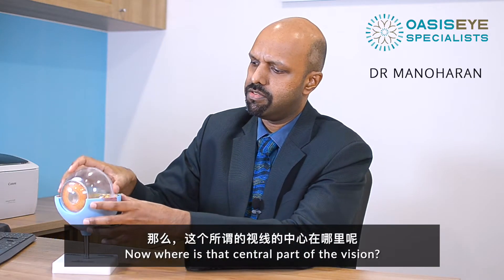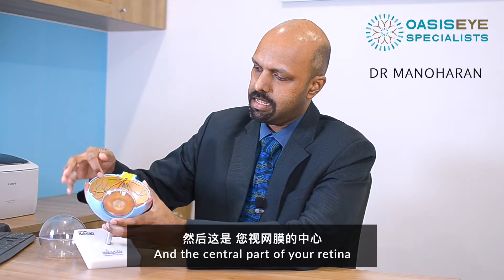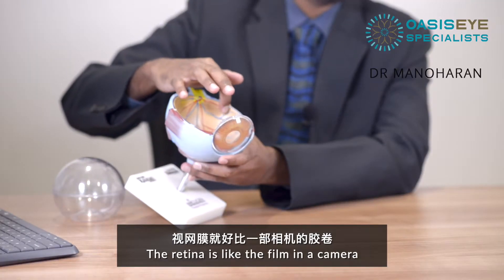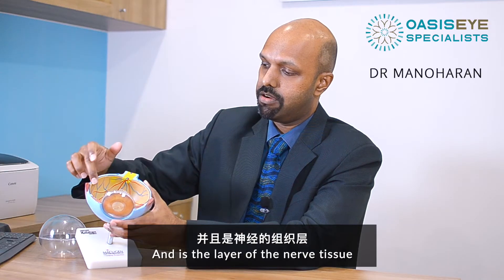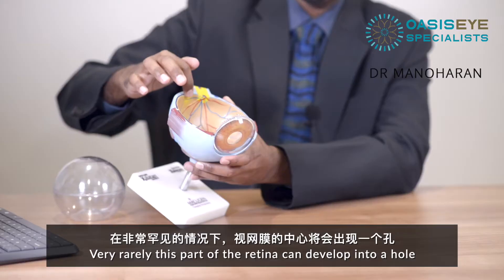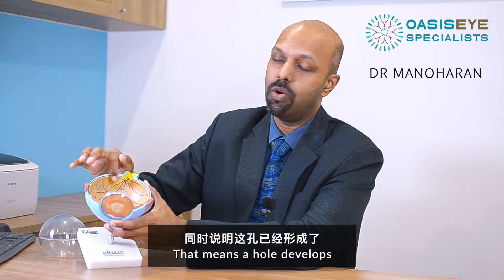Now, where is that central part of the vision? This is the inside of your eye and the central part of your retina. The retina is like the film in a camera — it's the layer of nerve tissue that helps you to see. Very rarely, this part of the retina can develop a hole.